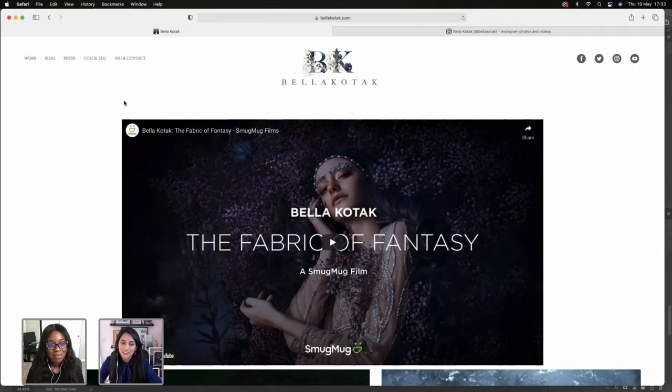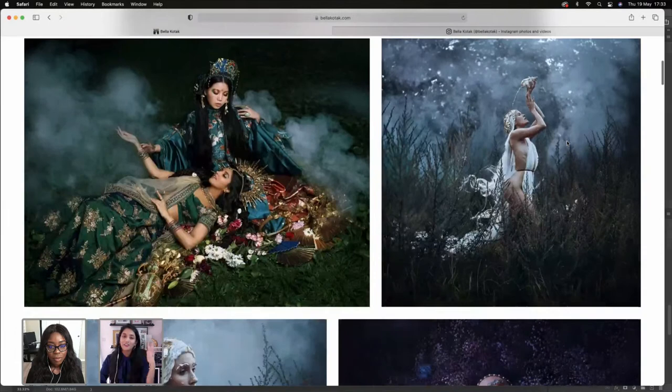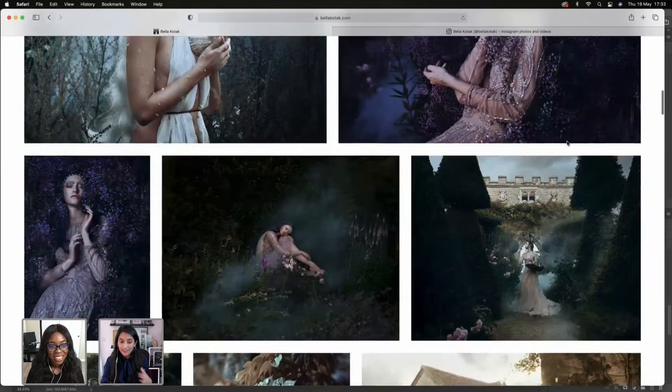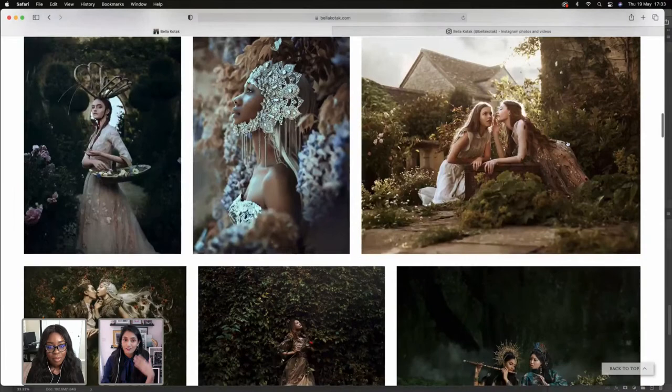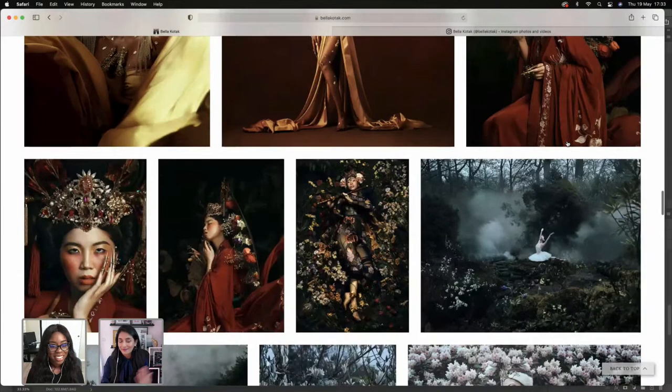I'm Bella Koytark, a fine art fashion photographer based in England and also in America. I shoot a lot of fairytale fantasy inspired art — it's my ode to spring, which is one of my favorite seasons. There's a lot of flowers, changing seasons, a lot of whimsy. I love fashion and any creative outlet, so I work with a lot of designers to create fantastical images together.